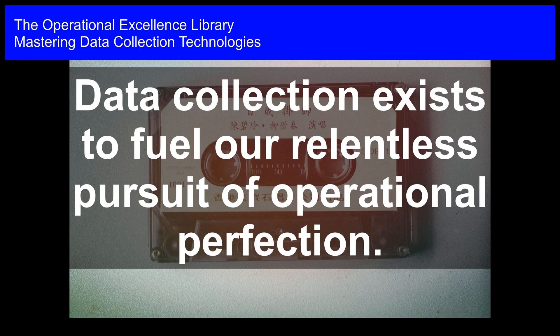Mastering Data Collection Technologies. Data collection exists to fuel our relentless pursuit of operational perfection.